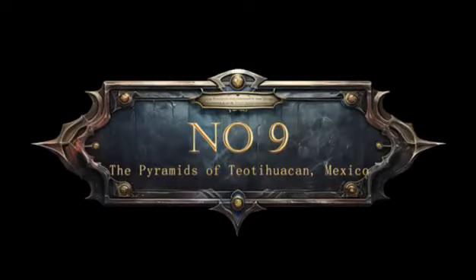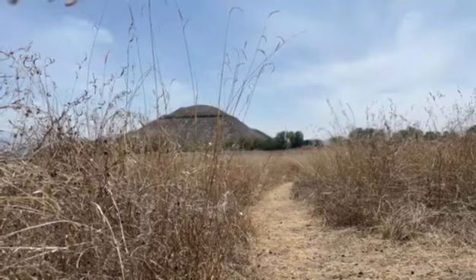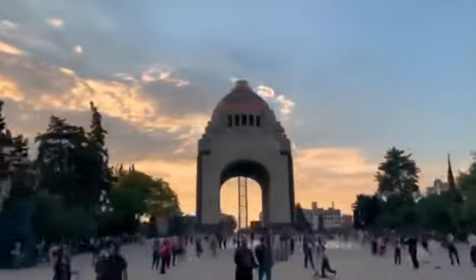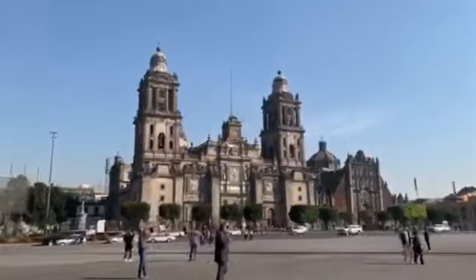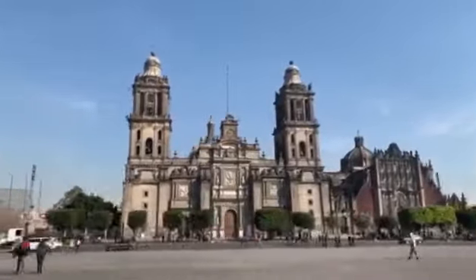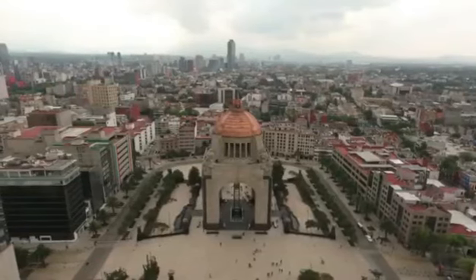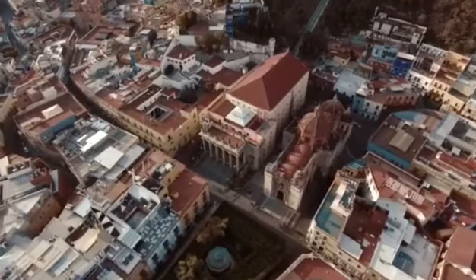9. The Pyramids of Teotihuacan, Mexico. The pyramids of Teotihuacan in Mexico hold a fascinating secret: underneath the Pyramid of the Sun, archaeologists discovered a sacred cave containing offerings and evidence of human sacrifice, shedding light on the city's ancient rituals.